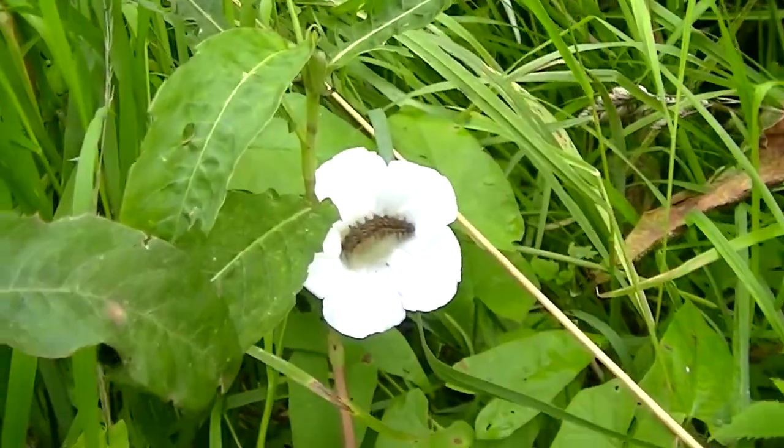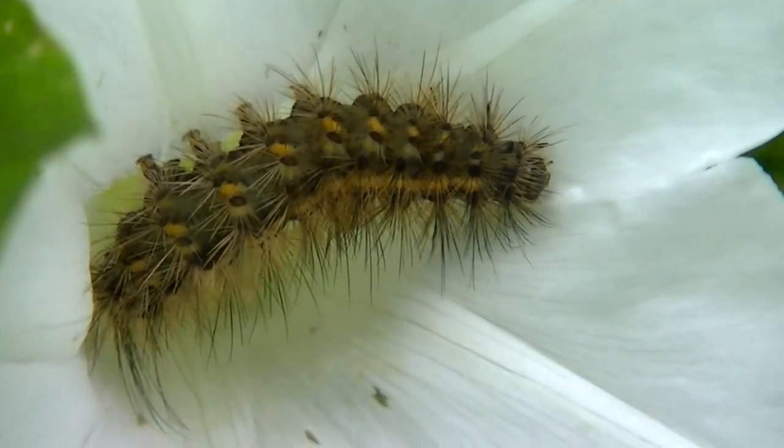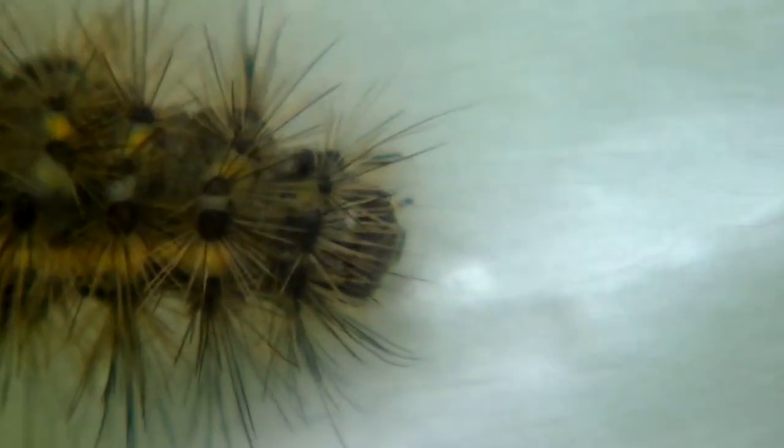Just heading down to one of the hides and came across this caterpillar. I looked in my books at home but I haven't been able to make a positive identification, so if anybody knows...